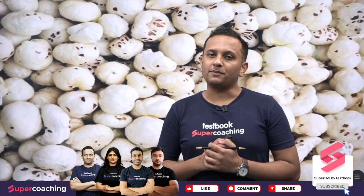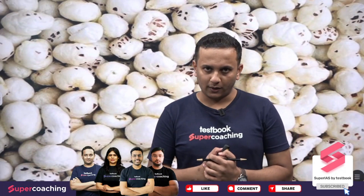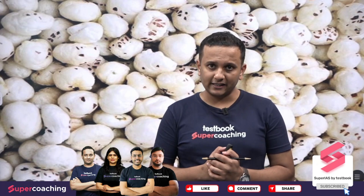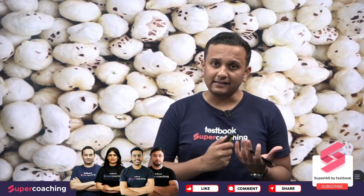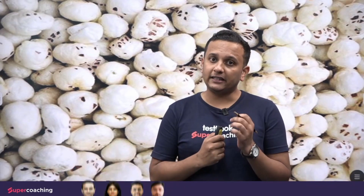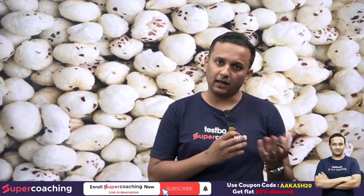Hello friends, I am very happy to know all of you in the Testbook Super session. In this session today, we will learn about Mithila's Makhana, because recently the government has given them a GI tag. So we will first know what Mithila's Makhana is.